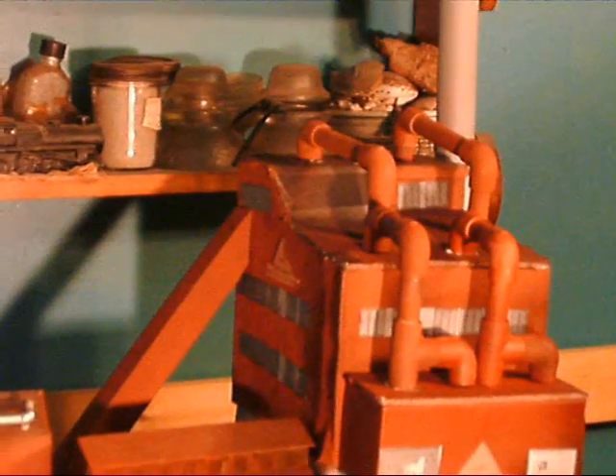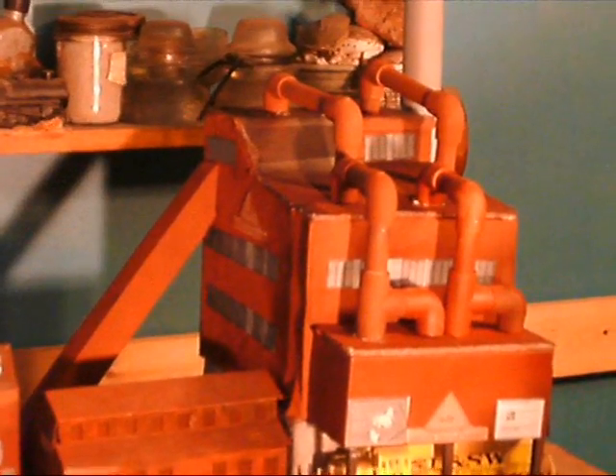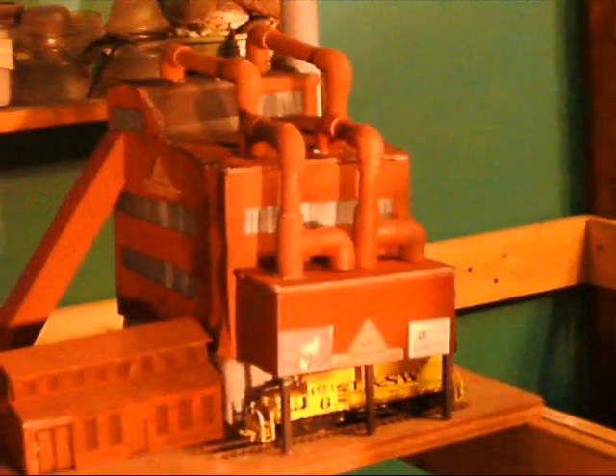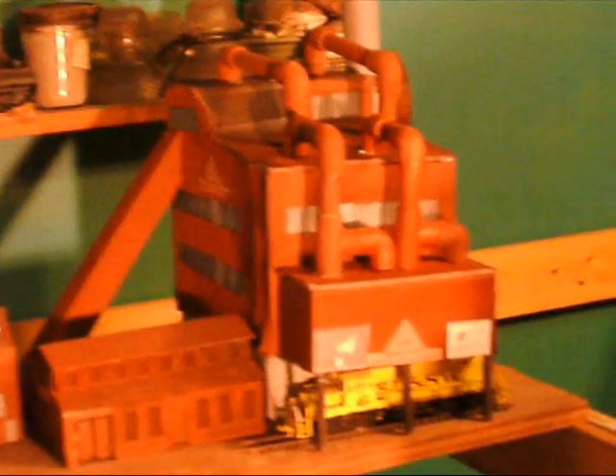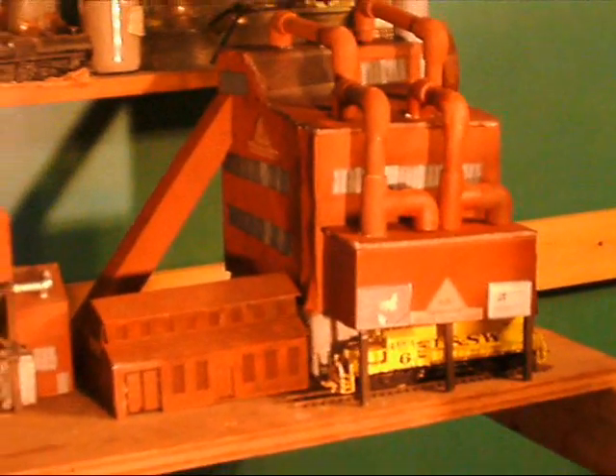The sintering department at Spring Lake Iron and Steel reprocesses waste products from the blast furnace. When gases come down off the down tube, they go into the dust collector. That dust, which contains 10% iron ore, is taken over to the sintering department. There the dust is mixed with crushed and powderized fresh iron ore, limestone, coke, and whatever else is needed for the blast furnace.